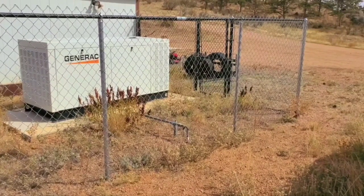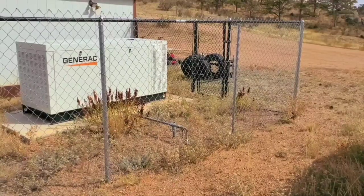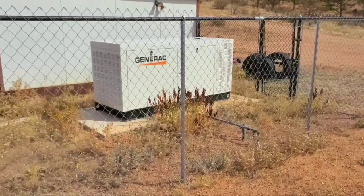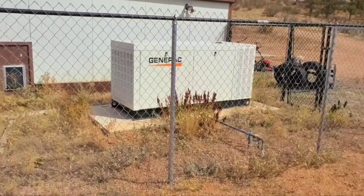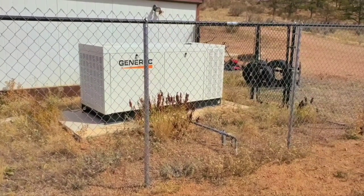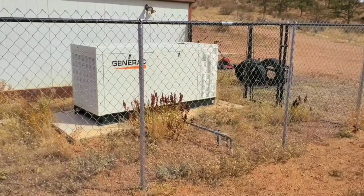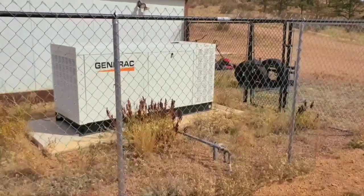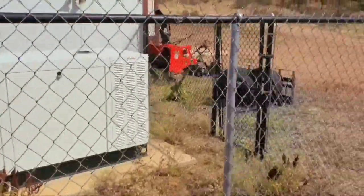With the 500-gallon tank, we can only run about 10 to 14 days continuously — meaning everything can run: ovens, washers, dryers, everything. We try to conserve power when running off this, and so far the most we've had to use it is three days straight. This is probably the most important thing living out in the wilderness — when power goes out you don't have water, and then of course no heat in the winter.